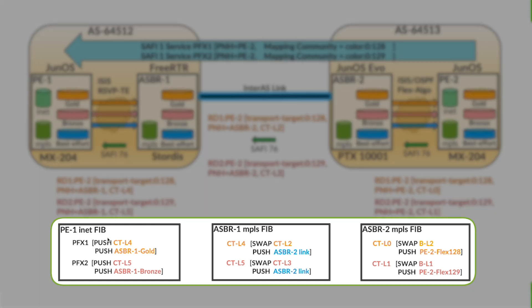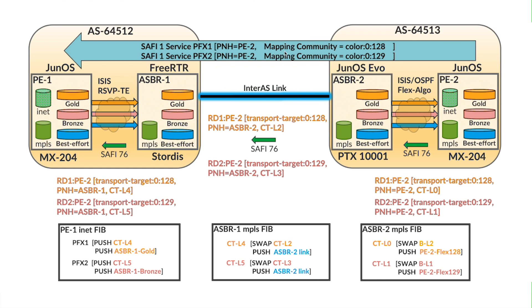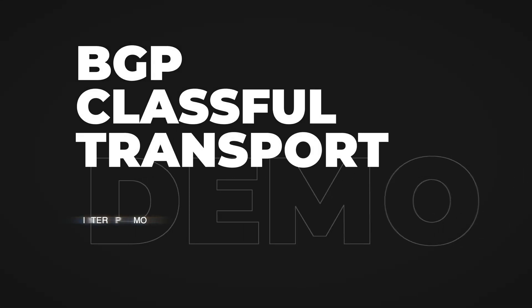At the bottom of the screen, the PE-1 inet FIB is shown, as well as the ASBR-1 and ASBR-2 MPLS FIB. The service traffic has been programmed to map to gold as well as bronze. There are two prefixes: prefix 1 maps to gold and prefix 2 maps to bronze, and both planes can be tested simultaneously. The demo also shows the gold and bronze forwarding at each leg, color coded to map to gold, bronze, and best effort respectively. Let us dive into the demo.